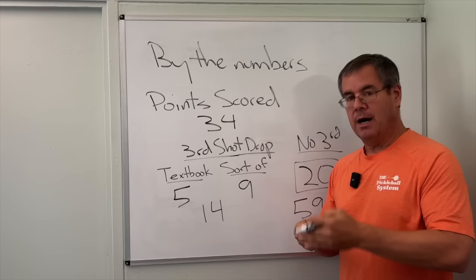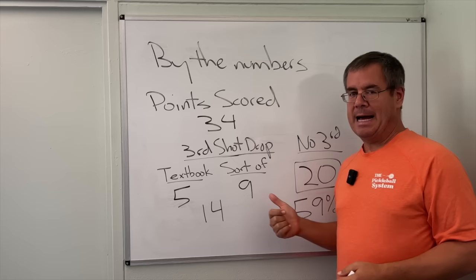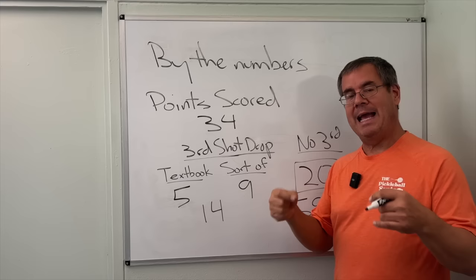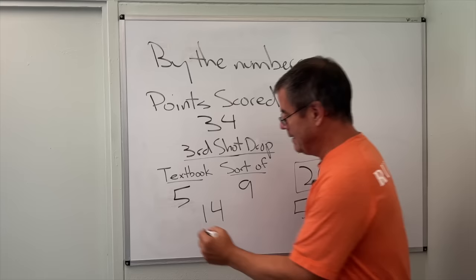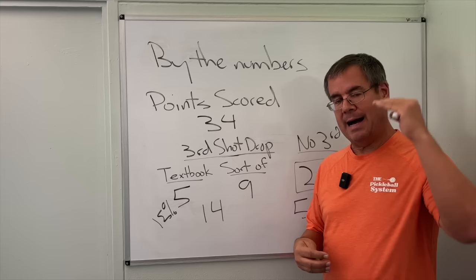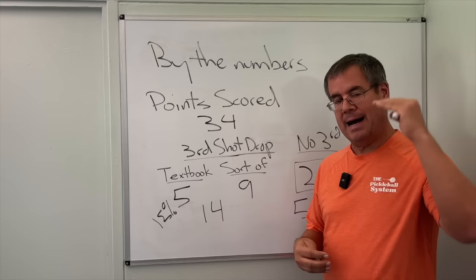Watching other matches around the same level — 3.5 and thereabouts — these numbers are consistent. In a minute I'll explain where these points actually originate from. The key right now is to understand that 20 out of 34 points, almost 60%, did not involve any kind of third shot drop. And on the other end, only five points — about 15% — involved a textbook third shot drop, showing that you have a lot of latitude and can still be successful, including at the highest level of 3.5 play.